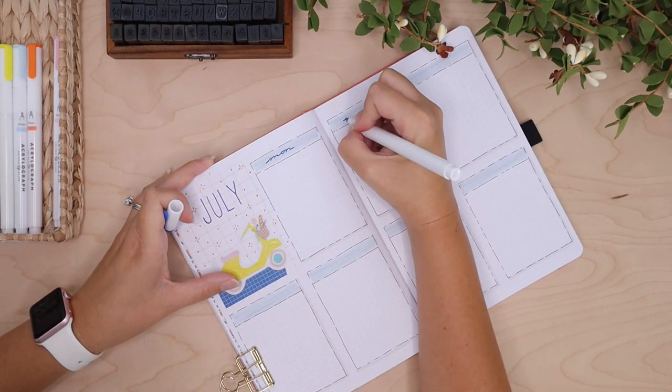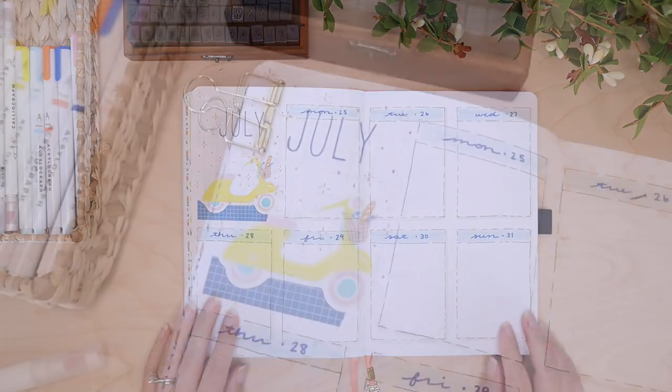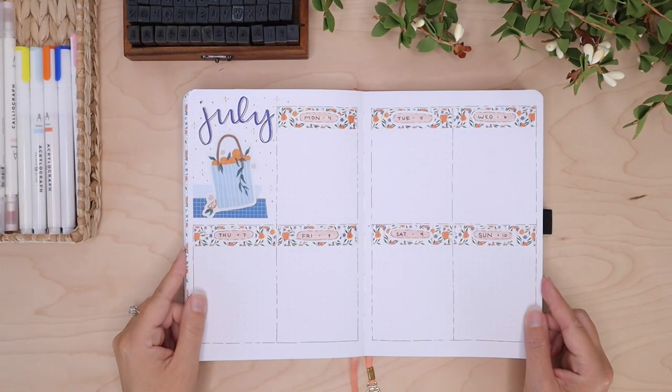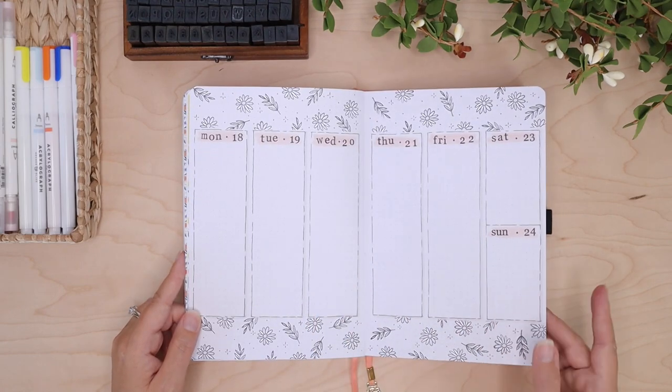My camera actually died right at the end of this spread, but it's just me writing the days in and you can see that here. All right, that is it for this video — thank you guys so much for watching and I hope to see you in my next one. Bye!